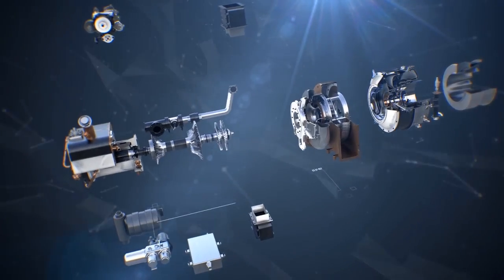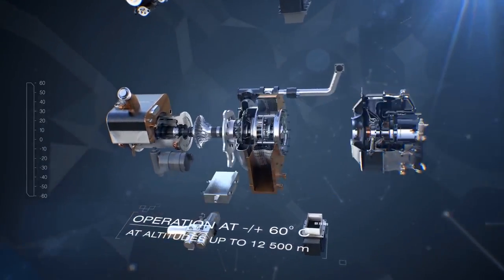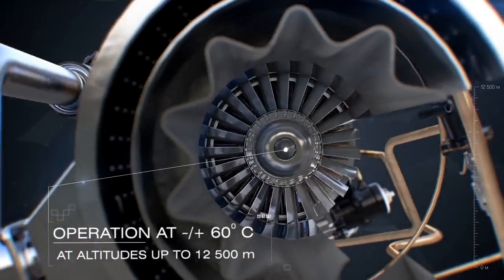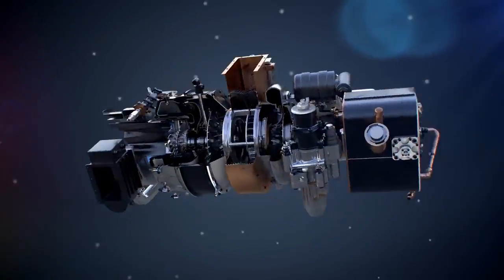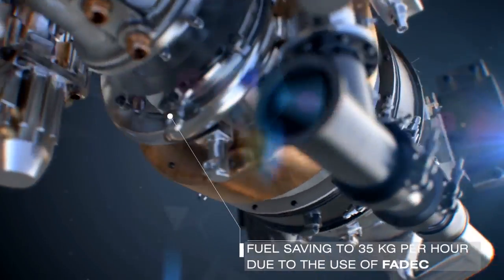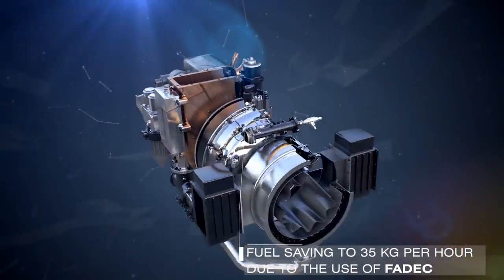The APU can be started and operated within a temperature range of minus 60 to plus 60 degrees Celsius and at altitudes up to 12,500 meters. A frequency converter and FADEC control optimal APU rotation speed and reduce fuel consumption up to 35 kilograms per hour.